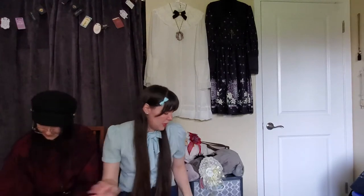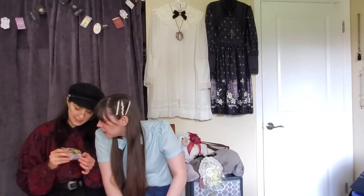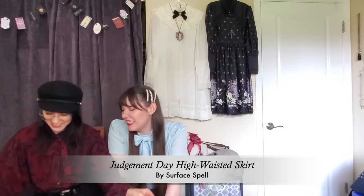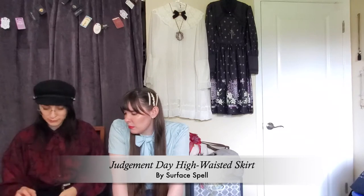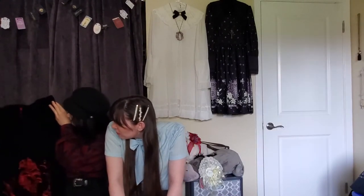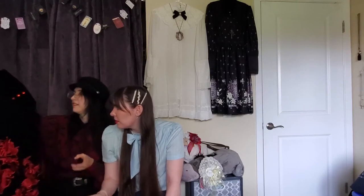More socks — always more socks. The packaging is really cute. Just some more lacy ruffly socks. There are also some mystery bow packages — I think they're just a free something, because I don't remember ordering them. More bows is always good though.